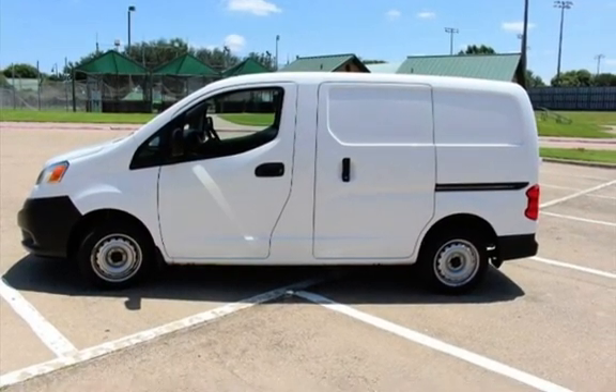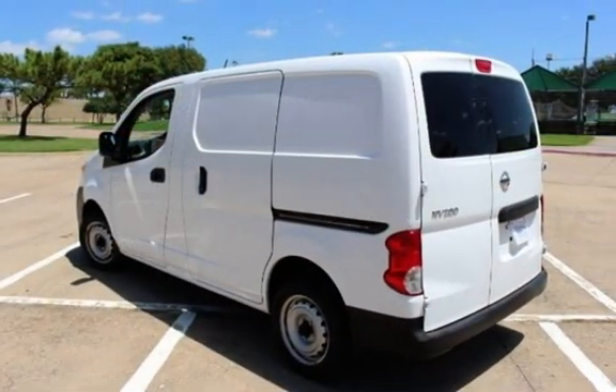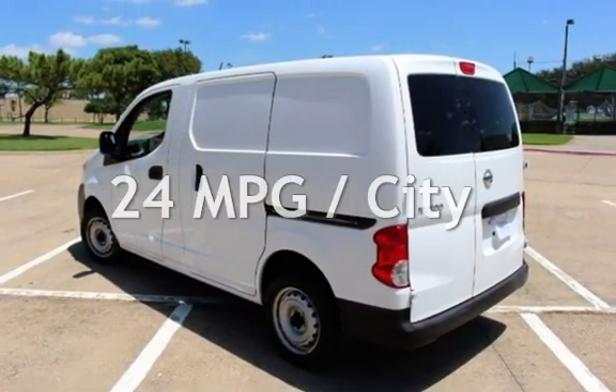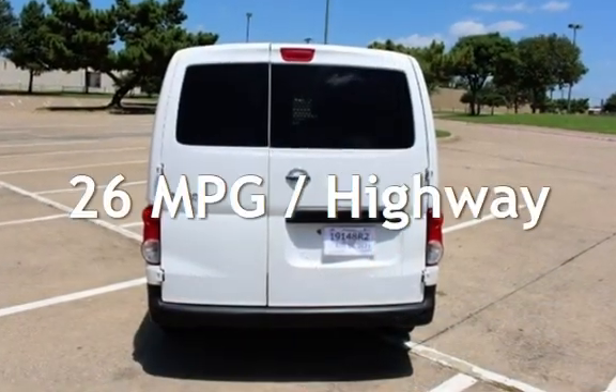This Nissan is a steal with less than 1,000 miles on the odometer. Estimated fuel economy for this vehicle is 24 miles per gallon in the city, and 26 miles per gallon on the highway.